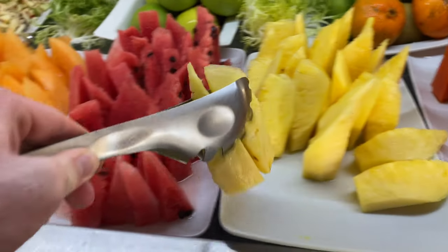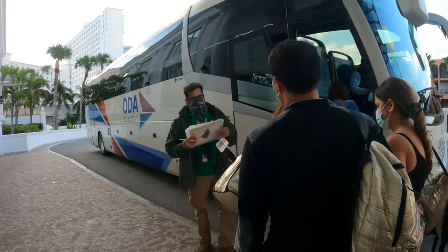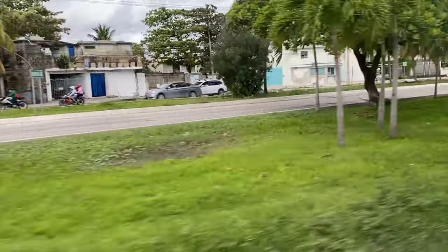7 a.m. — sun hasn't really come on yet. We're gonna go get breakfast because today we're going to Chichen Itza and a couple other places.